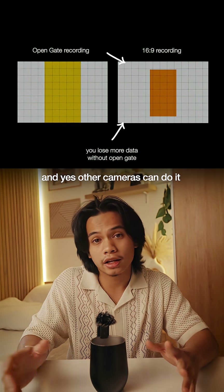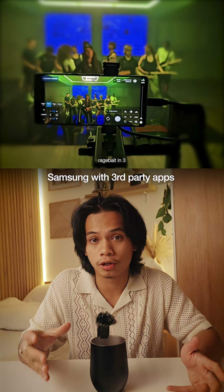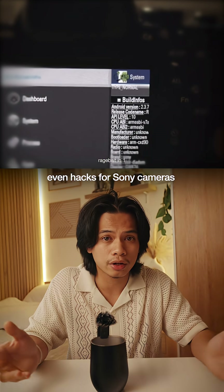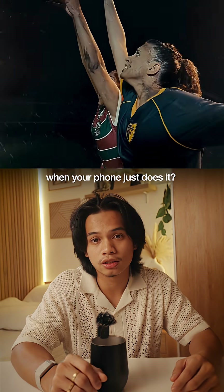Open gate is not a buzzword at all. And yes, other cameras can do it — the Sony Venice, some Lumix models, Samsung with third-party apps, even hacks for Sony cameras. But why even jailbreak your Sony camera and risk breaking it when your phone just does it?